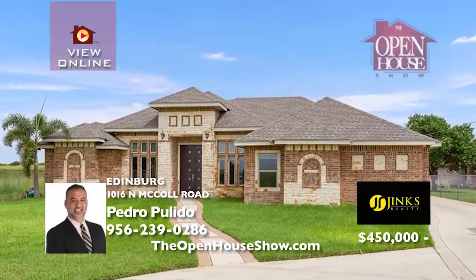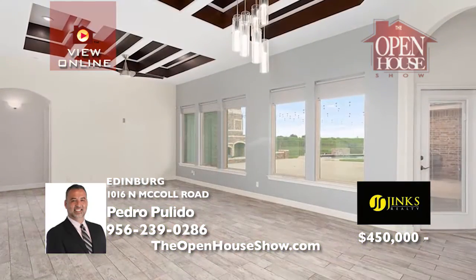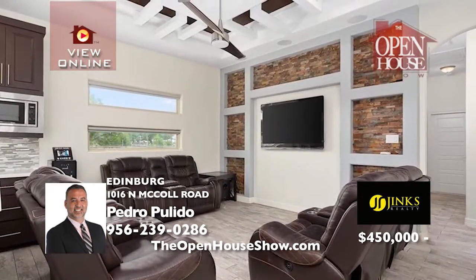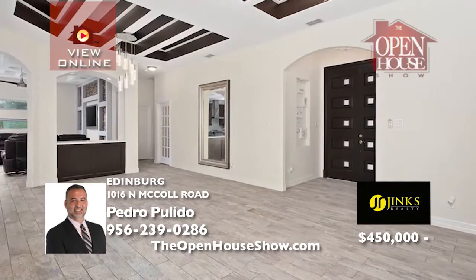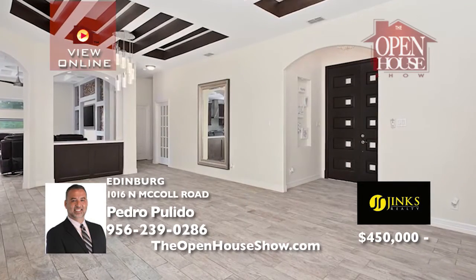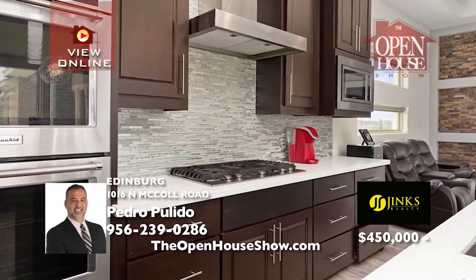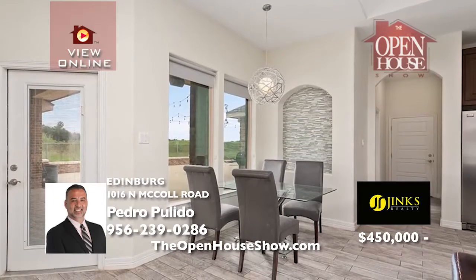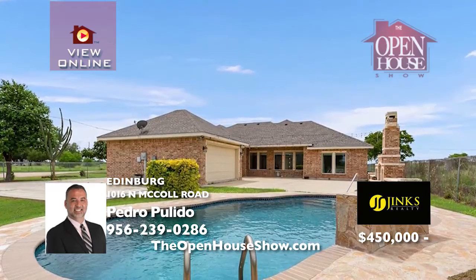This rare gem sits on just over two acres, close to 107 in Edinburgh. This handsome modern home features three bedrooms and three full baths, plus an office and a bonus room for a total of five rooms. The elegant living room dazzles with its view of the enormous patio and sparkling swimming pool. The family chef will adore the gourmet kitchen with KitchenAid five-burner cooktop and quartz countertops. Pedro Pulido is waiting for your call.